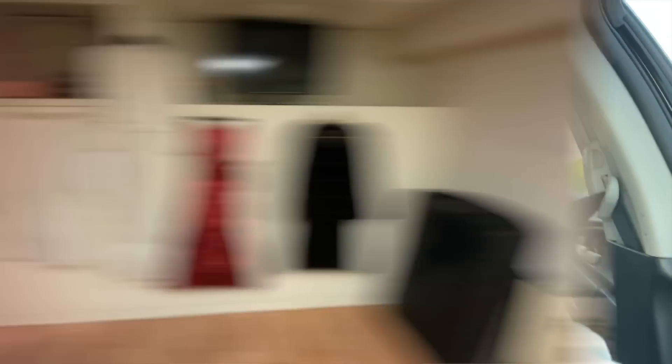I was doing a little bit of scrolling on Facebook Marketplace and I found a woman who's selling vintage clothing. I told her that my budget is like $200, so she welcomed me to her home to go see what she has. That's where we're going right now in West Covina, so let's go check it out.